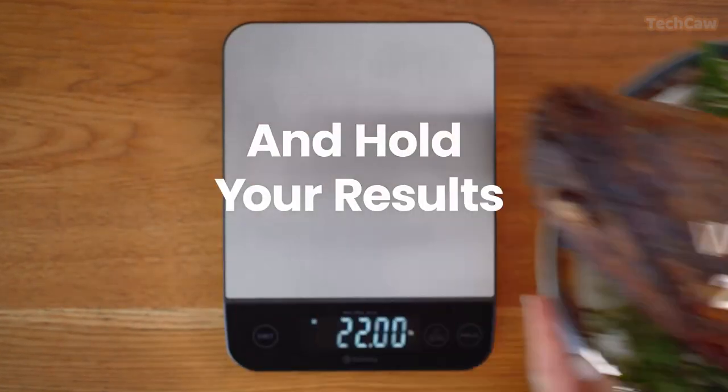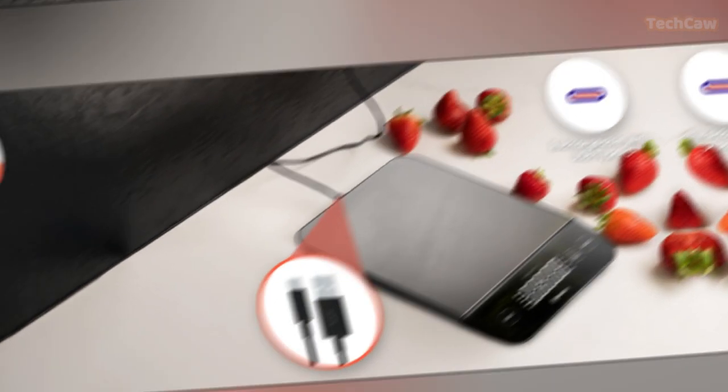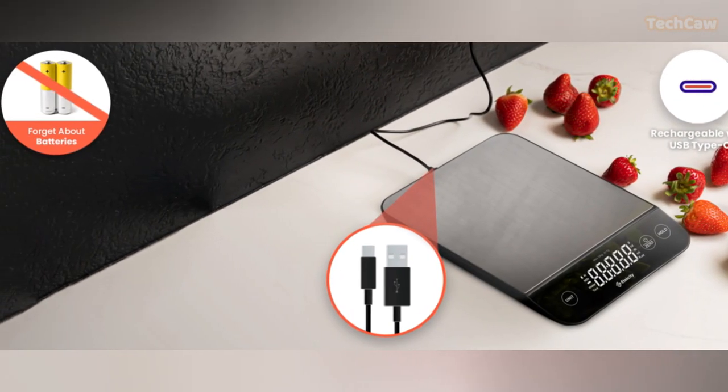It comes with a rechargeable battery and a USB-C charging cable, so you never have to worry about running out of power.